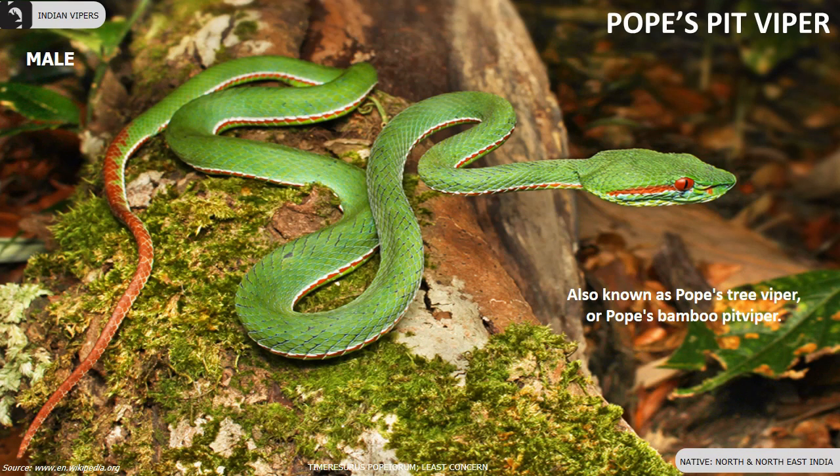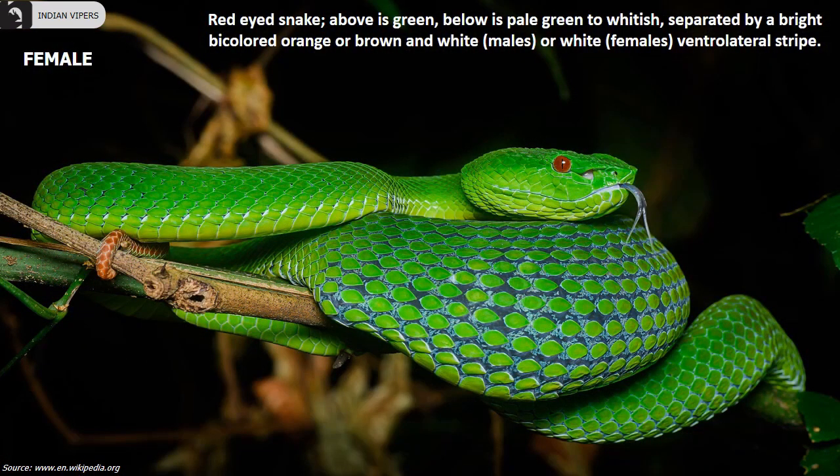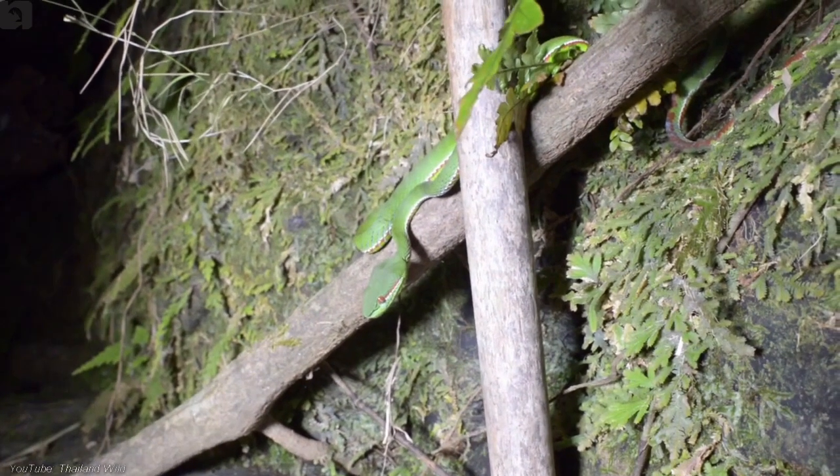Pope's pit vipers are found in North and Northeast India. They are a red-eyed snake. Above is green, below is pale green to whitish, separated by a ventrolateral stripe that is bright bicolored brown and white in males and white in females.